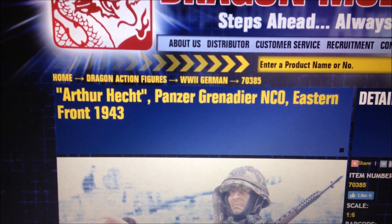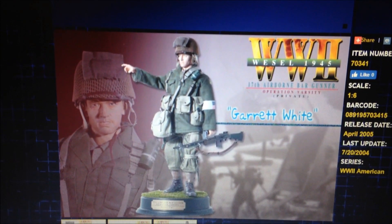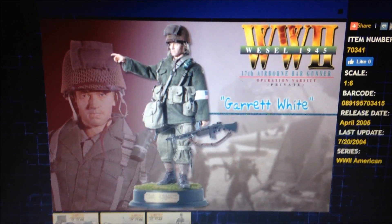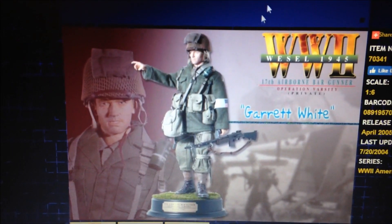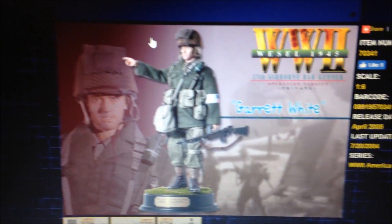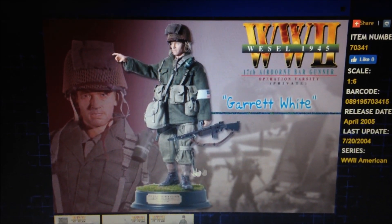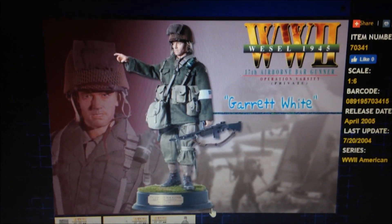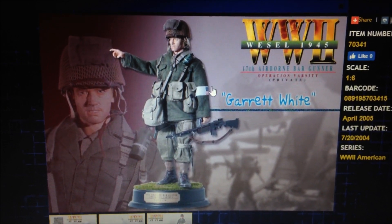Moving into the top three — in third place I have a US soldier, Garrett White. I've seen this guy a few times on eBay, generally around a hundred bucks, so very expensive. But this guy is really nice and looks very realistic — cool BAR rifle, beautiful uniform. And it looks like it comes with a display stand, which is really cool if that's included.